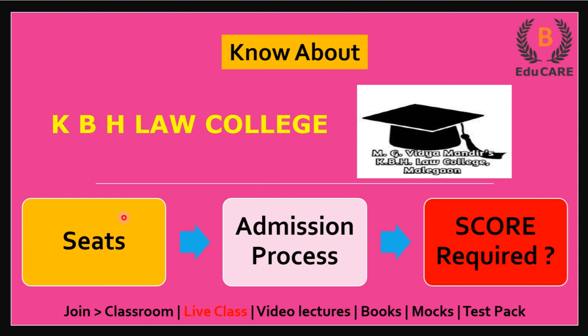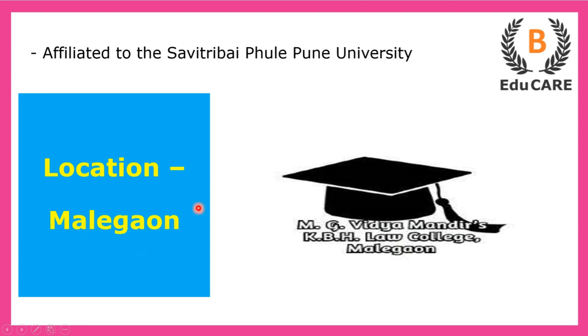Today we'll see how many seats are available in this college, what is this college's admission process, and how much score is required in MHCET Law examination to get admission in this college. This college is located in Malagao and is affiliated to Savitribai Phule Pune University.